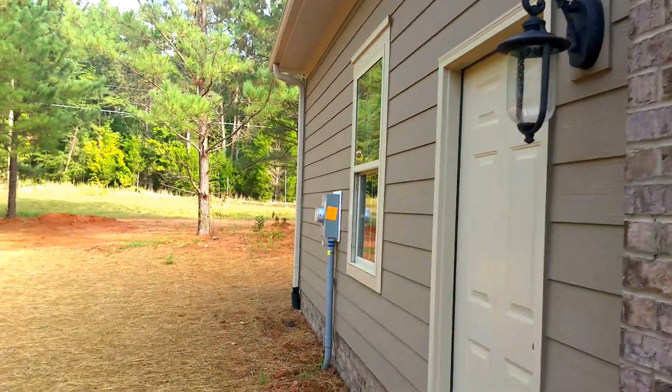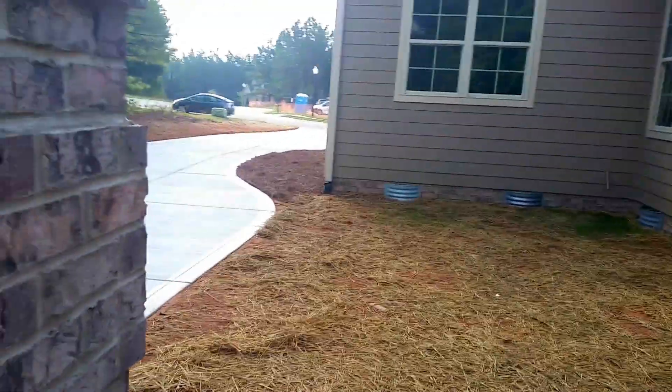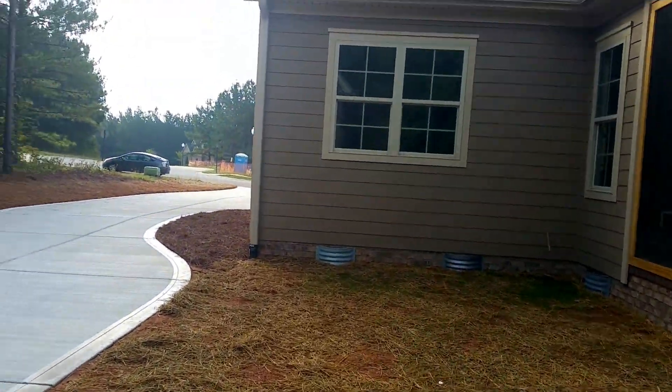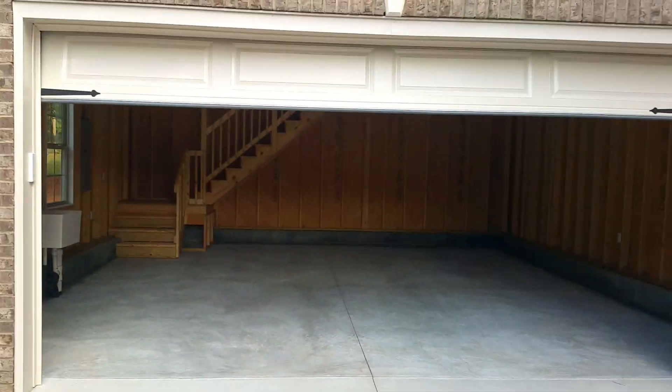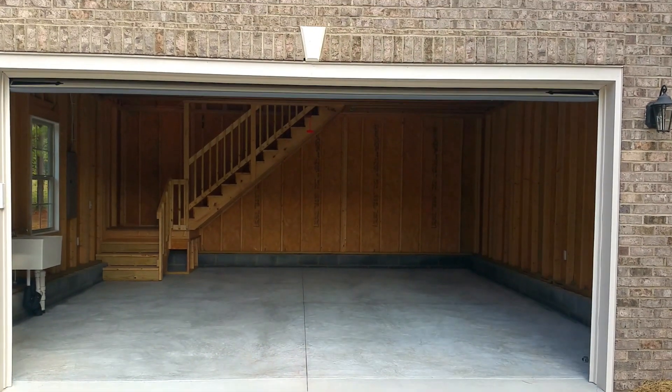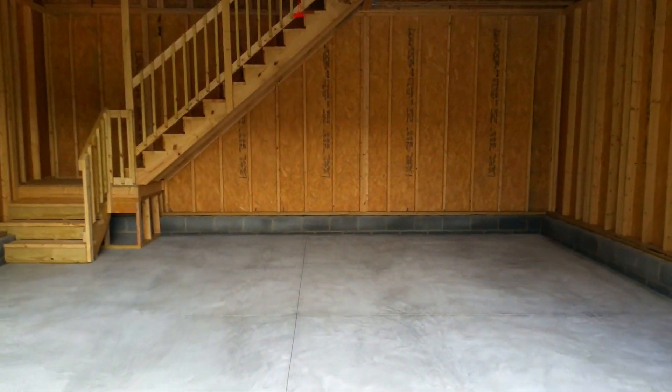Let's go in and take a look. The design of this is fairly simple — it's basically a 24 by 24 rectangle. I'll point out a few features. Obviously it's unfinished inside.